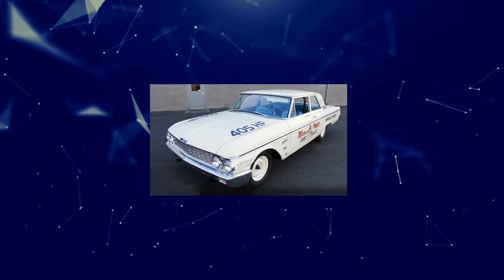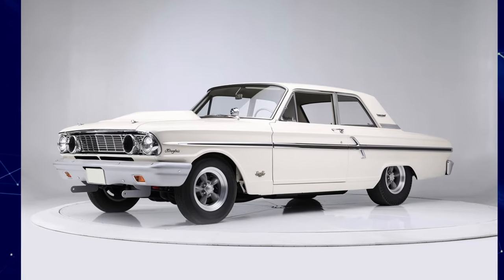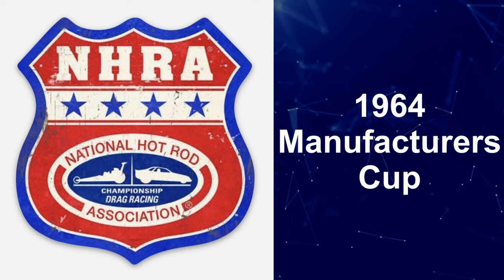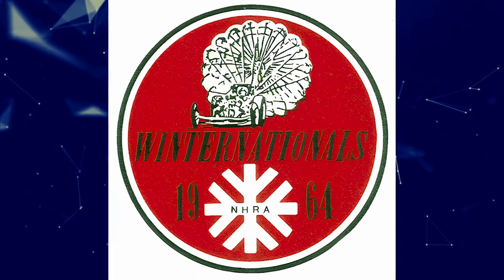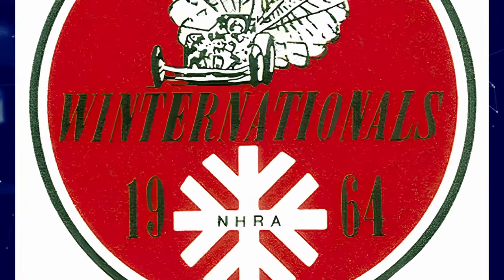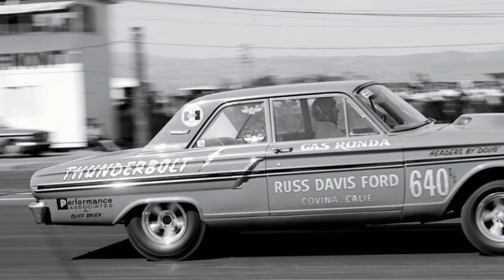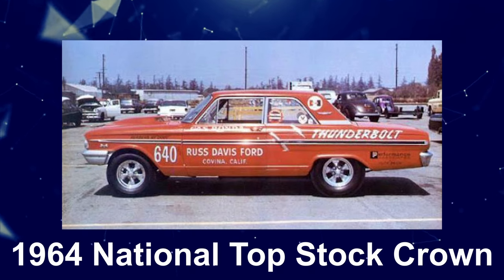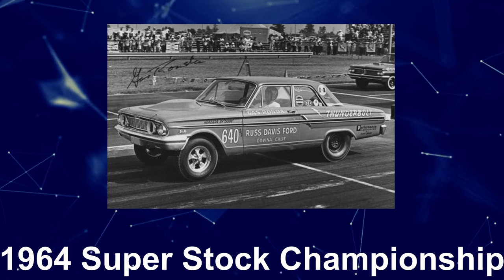Ford had the last laugh when they replaced their reliable big block powered Galaxies with the new experimental Fairlane, a move that made all the difference and propelled them to win the 1964 NHRA Manufacturers Cup. Thunderbolts faced off in the final of the 1964 NHRA Winter Nationals, driven by Butch Lill and Gas Ronda. Ronda took the win with a pass of 11.78 seconds at 123.4 mph, and his Thunderbolt would go on to claim the NHRA national top stock crown and won the 1964 Super Stock Championship.